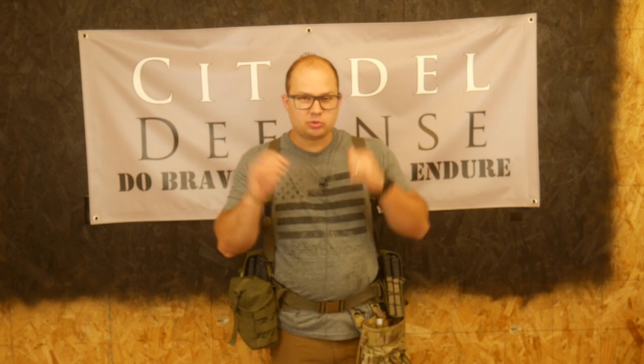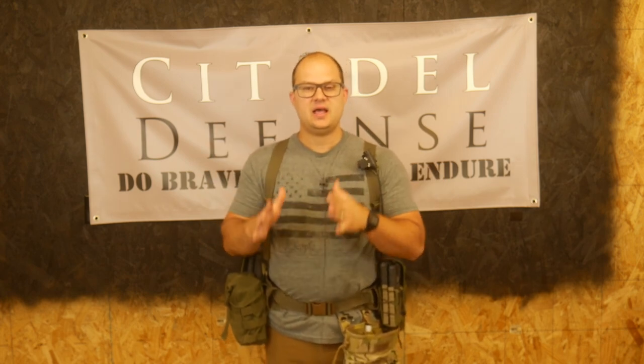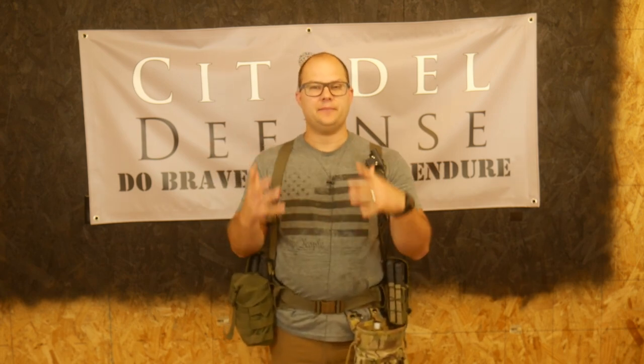Hey everyone, Dylan Schumacher of Citadel Defense, and we are back with another edition of American Minuteman Gear, where we explore the different kind of gear ideas that would serve you best as an American Minuteman.